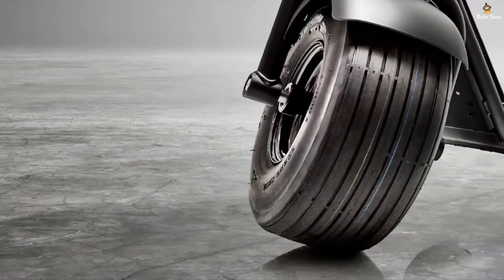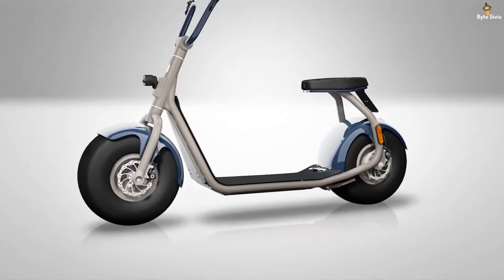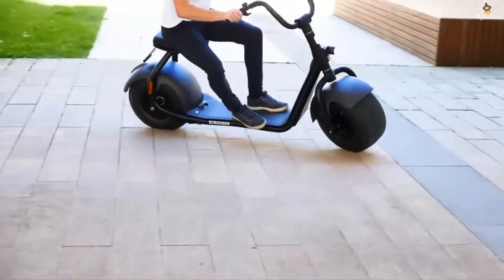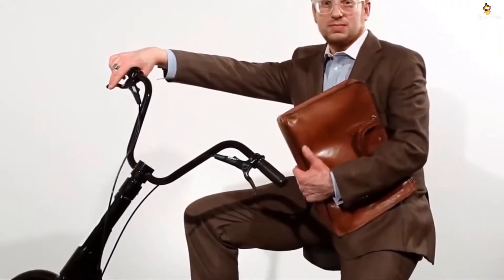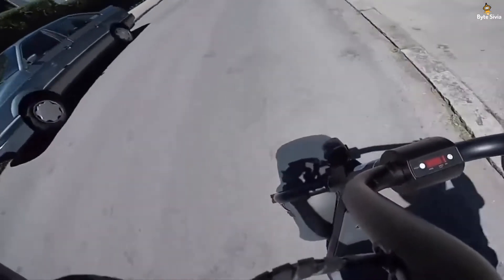Do you remember how Batman wreaked havoc with the Bat Pod? Well, that's just what the Scrooser looks like. The matte black finish of this vehicle will remind you of the Bat Pod. That said, it's also available in other colors, but most of us will agree that black is the color that best suits the Scrooser, entirely due to its resemblance with the Bat Pod. You can either push it forward using your legs or run it on its battery power.